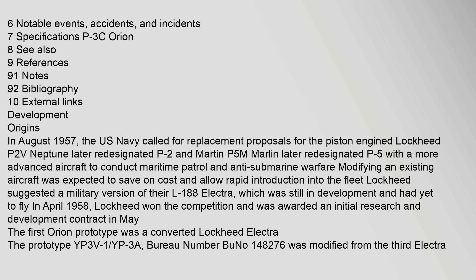In August 1957, the U.S. Navy called for replacement proposals for the piston-engined Lockheed P-2V Neptune (later redesignated P-2) and Martin P-5M Marlin (later redesignated P-5), with a more advanced aircraft to conduct maritime patrol and anti-submarine warfare. Modifying an existing aircraft was expected to save on cost and allow rapid introduction into the fleet. Lockheed suggested a military version of their L-188 Electra, which was still in development and had yet to fly. In April 1958, Lockheed won the competition and was awarded an initial research and development contract in May. The first Orion prototype was a converted Lockheed Electra. The prototype YP-3V-1 (YP-3A), Bureau No. 148276, was modified from the third Electra airframe.